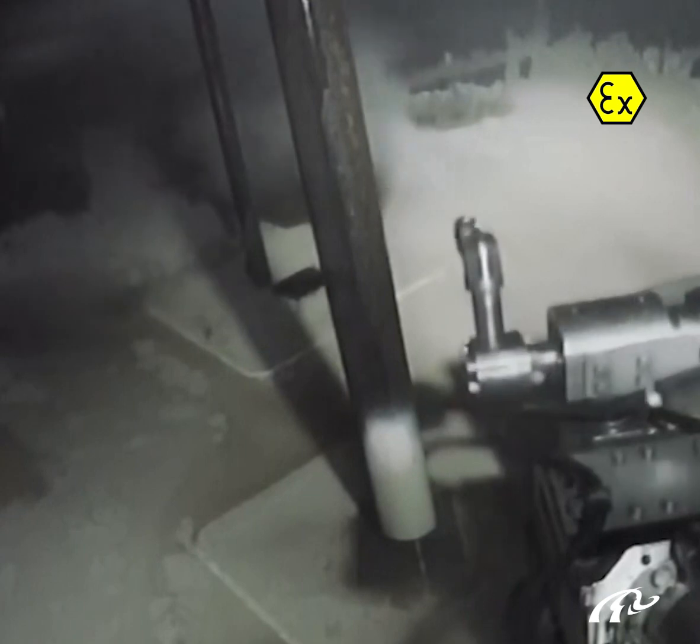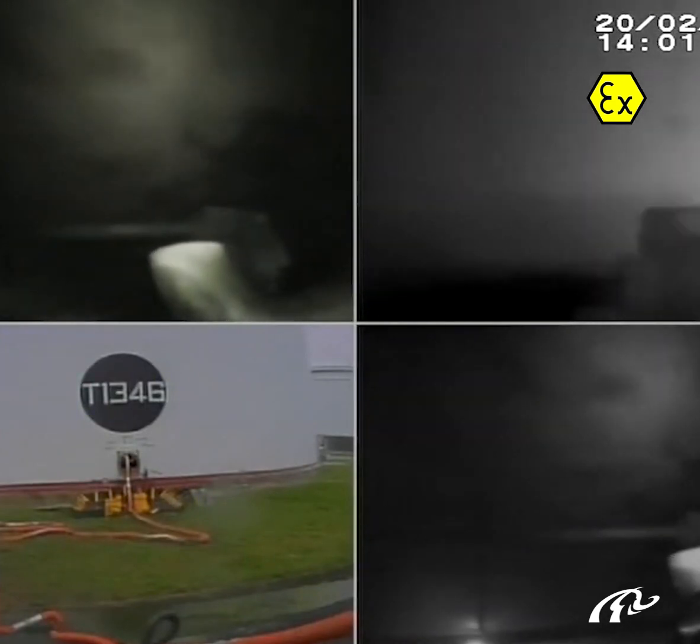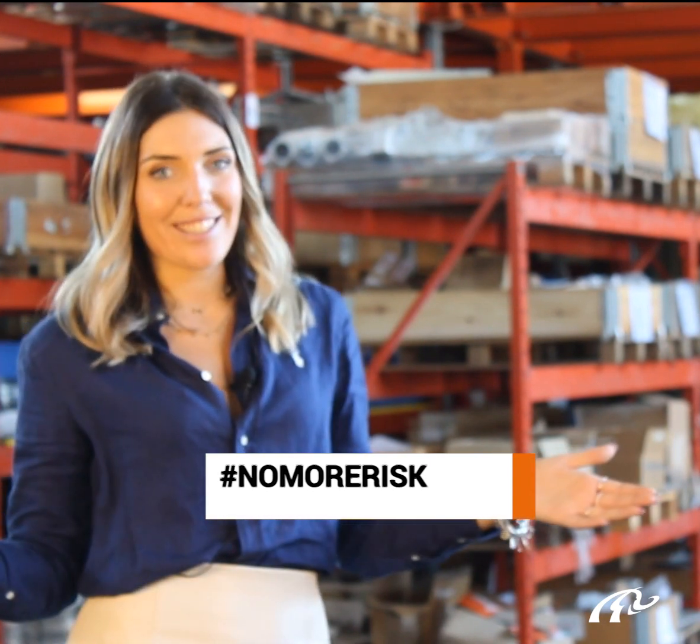The robots are explosion-proof so they can enter the tanks even with the presence of dangerous and toxic gases inside the tank, and are designed to handle every kind of material. If you want to discover the Gerato technology for tank cleaning, follow the hashtag NoMoreRisk.